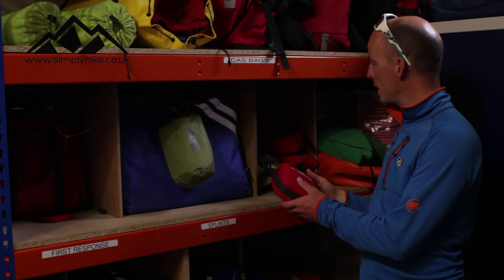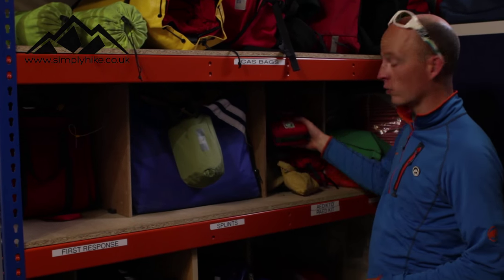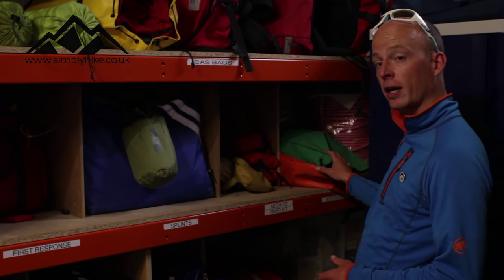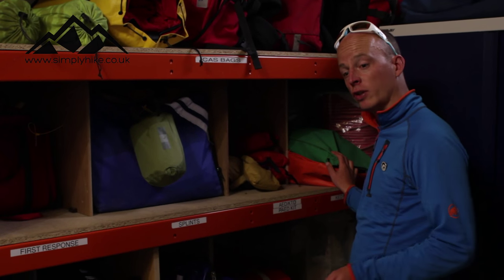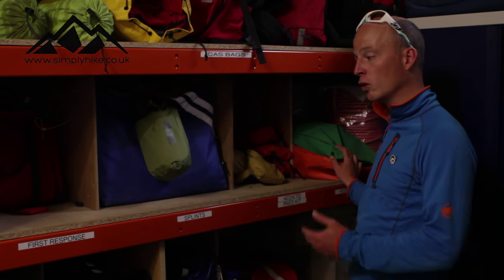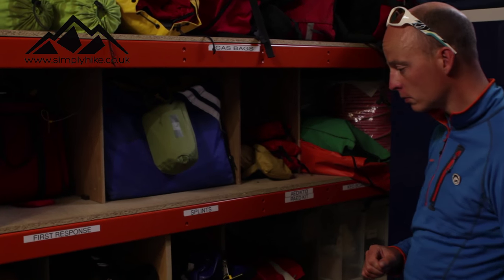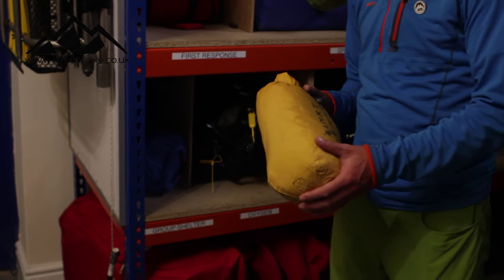We have splints and three AEDs — defibrillators in more common language. We also have KEDs, which are extraction devices for getting people out of tight spaces — typically used by the fire service for spinal patients in vehicles, but we use them for extricating somebody trapped between boulders, for example. We also have group shelters for keeping people warm during first aid.